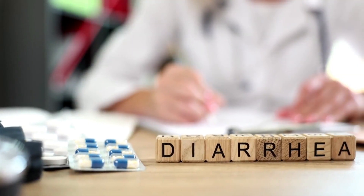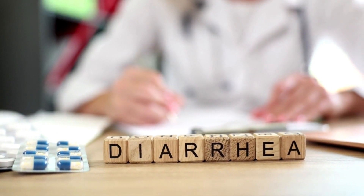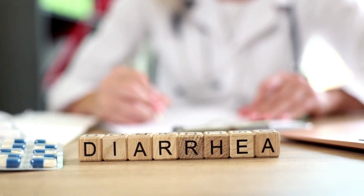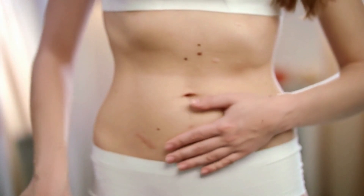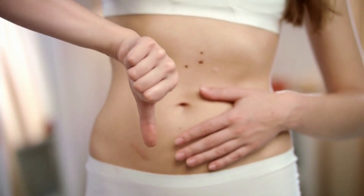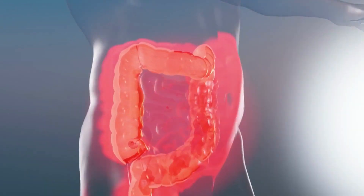Number four: if you are experiencing stomach or bowel problems, it is important to pay attention to your symptoms. Diarrhea, belly pain, bloating, and unexplained weight loss are potential signs that should not be ignored. These symptoms could be indicative of immune system problems such as Crohn's disease, ulcerative colitis, or celiac disease.